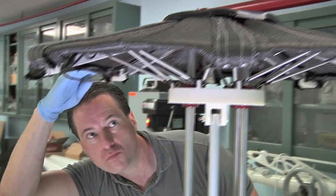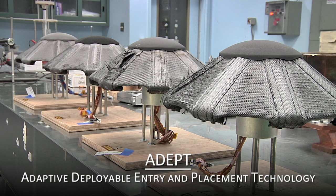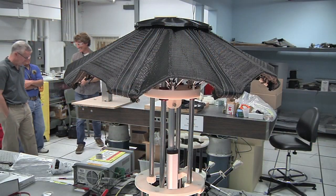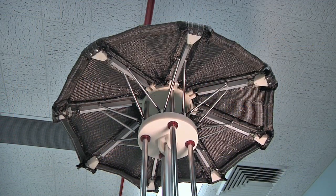A team at NASA's Ames Research Center developed a system that is lightweight, compact, and opens like an umbrella. Called the Adaptive Deployable Entry and Placement Technology, or ADEPT, the heat shield is mechanically deployable and uses a flexible woven carbon fabric as its skin.